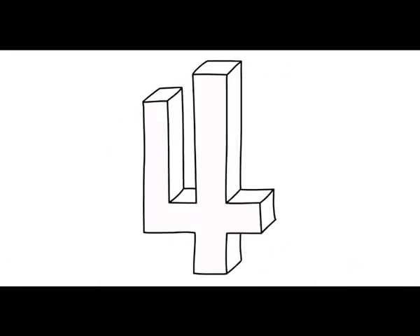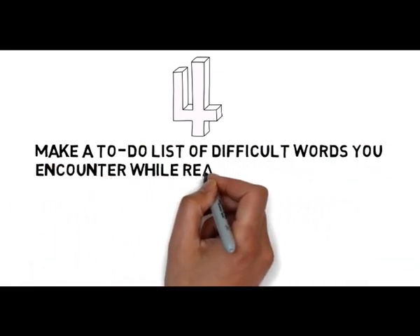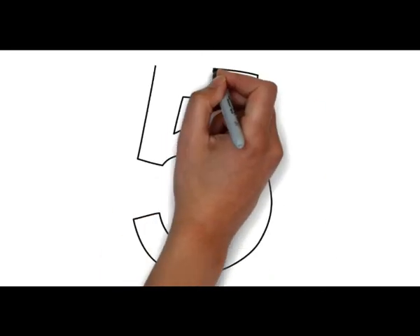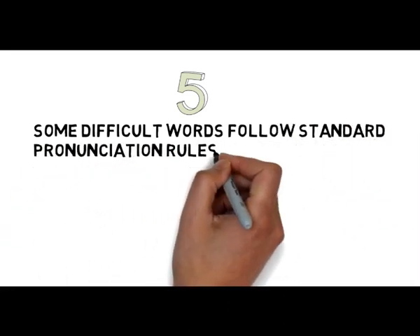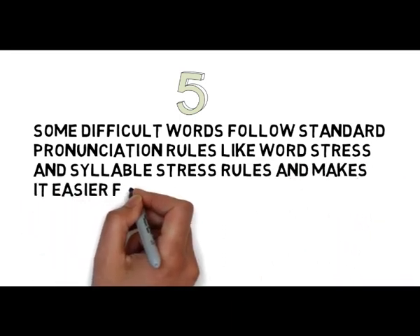Tip number 4: Make a to-do list of difficult words you encounter while reading, so as not to commit mistakes while writing. Tip number 5: Some difficult words follow standard pronunciation rules, like word stress and syllable stress rules, and this makes it easier for you to guess the spelling of the word while listening to it.